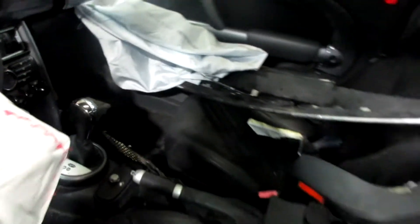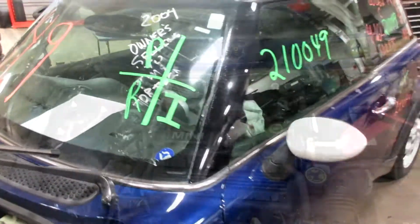Gray leather interior on this one, automatic. As you can see, plenty of great parts still left on this 2004 Mini Cooper. I've got this one started here.